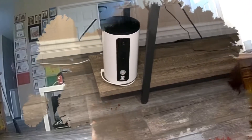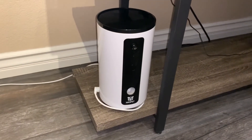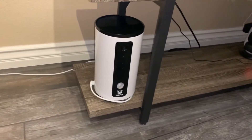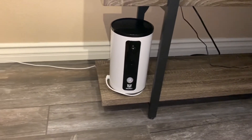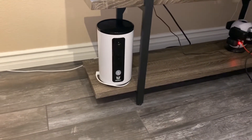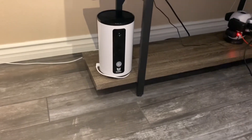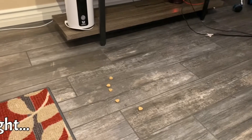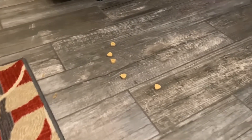This is the Wopet treats feeder. It's neat — you can view within your living space pretty easily. It gets a nice view from top to bottom and you can play with your dog by offering some treats.